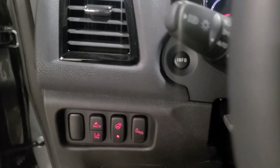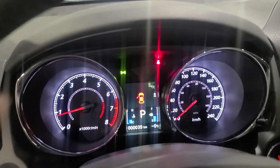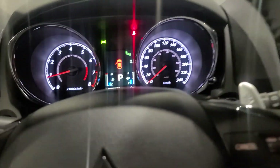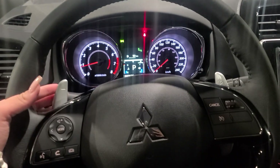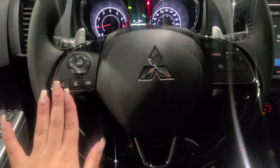We have a heated steering wheel, which is my favorite feature, especially in Canadian winters. We also have the blind spot warning — when it's on you'll see the indicator button, and you can turn it off if you prefer. Moving on, we also have paddle shifters if you want a bit more control in your vehicle.